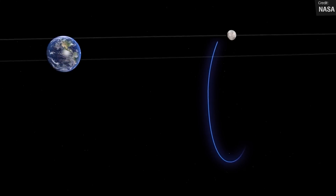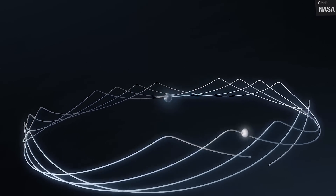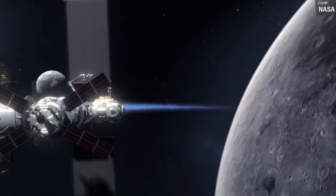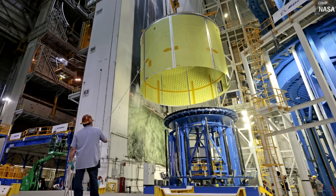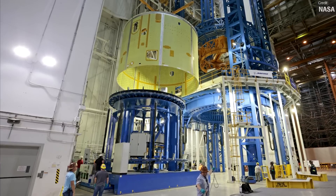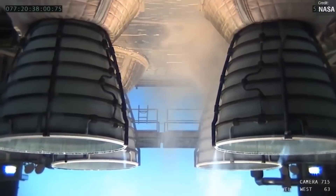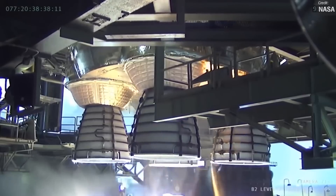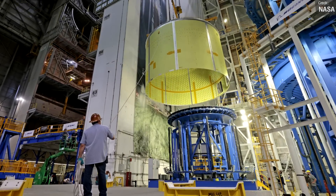Capstone's planned orbit will be the same as the orbit planned for the upcoming NASA Gateway space station, because the primary mission objective of Capstone is to test and validate that calculated orbit. NASA technicians can be seen here moving the engine section for the SLS rocket that will support Artemis 4. This is the first large piece manufactured for that rocket, making up the lowest portion of the 212-foot-tall core stage. This section will house the four RS-25 engines and control fuel delivery from the propellant tanks to the engines.